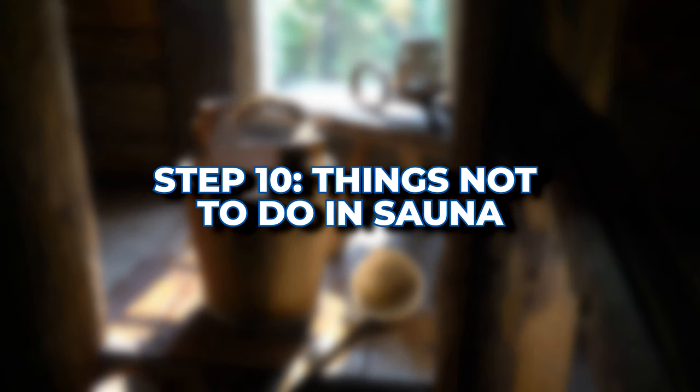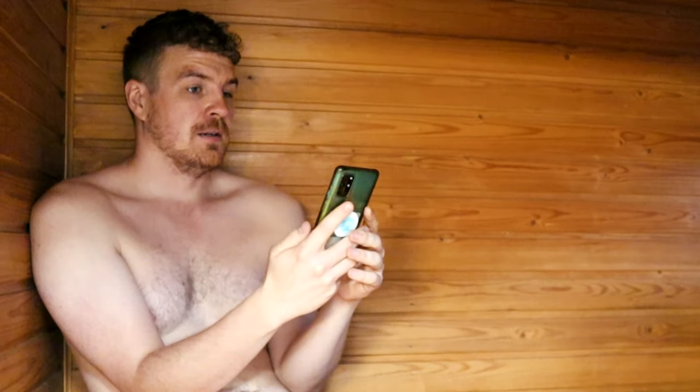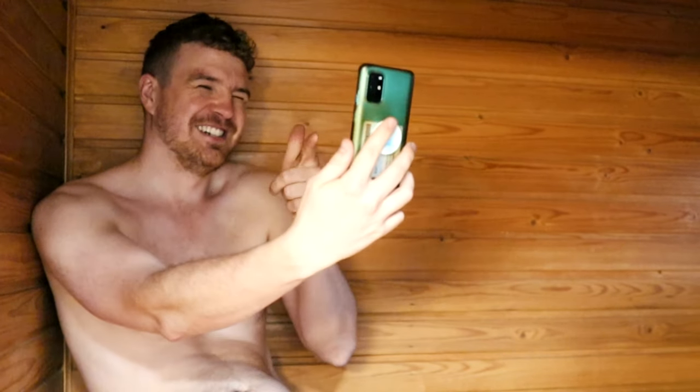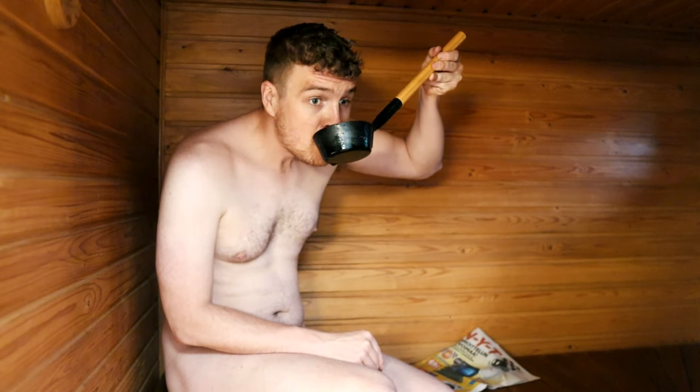Here are some things you should definitely not do in the sauna: stare, read, use your phone or social media, or drink from the löyly kauha.